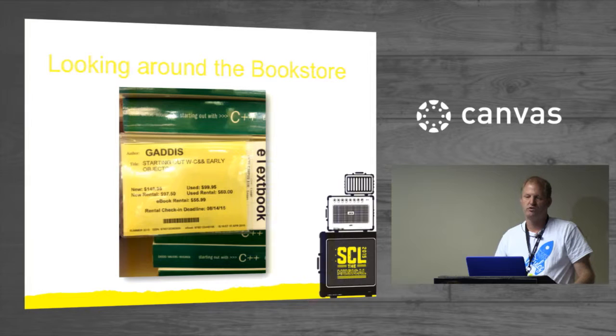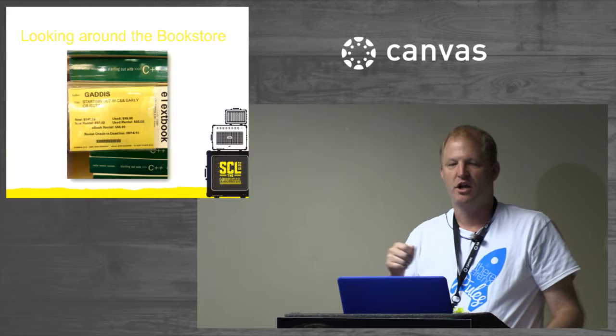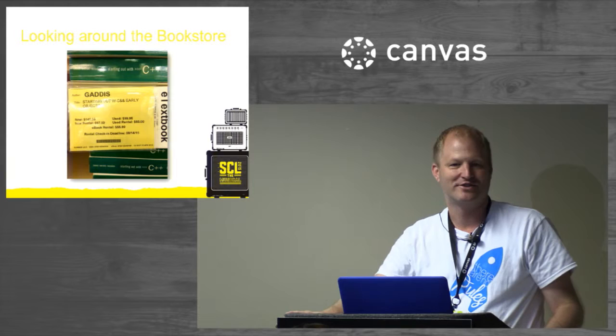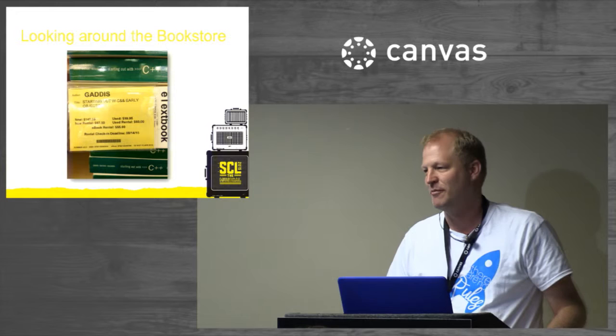I did an anonymous survey using Canvas and the Quiz Tool in my class for two years. I would ask students to check which most applies: I prefer a hard copy textbook; I prefer a digital textbook; or I prefer a hard copy textbook but often buy the digital textbook because it's cheaper. Guess what the highest majority was? I prefer the hard copy textbook, but I often buy the digital copy because of price.